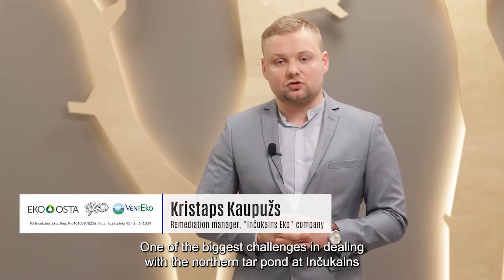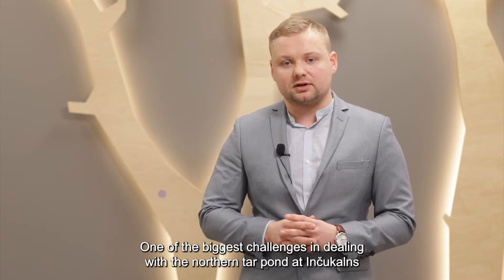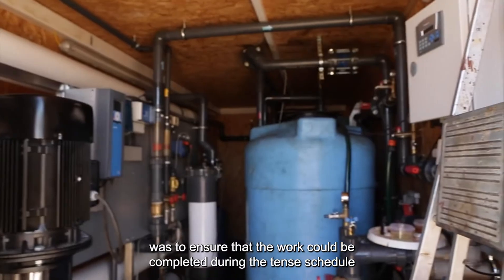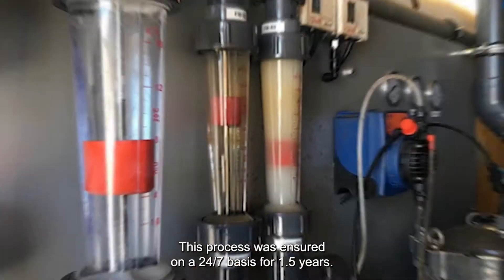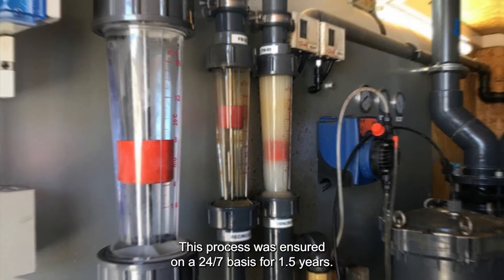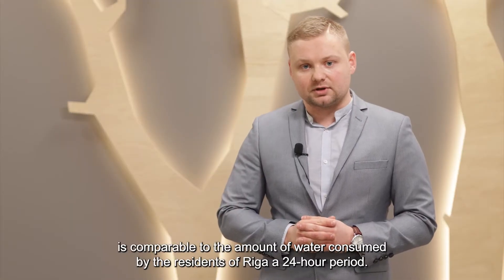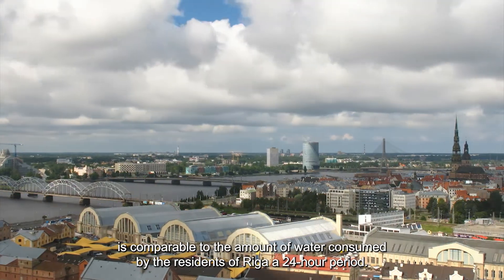One of the biggest challenges in dealing with the northern tar pond at Inčukalns was to ensure that the work could be completed on the tight schedule related to remediating polluted water. This process was carried out on a 24/7 basis for 1.5 years. The amount of treated water is comparable to the amount of water consumed by the residents of Riga in a 24-hour period.